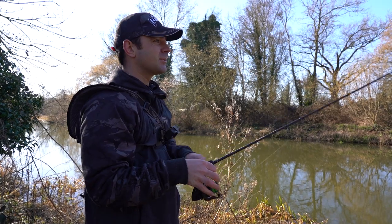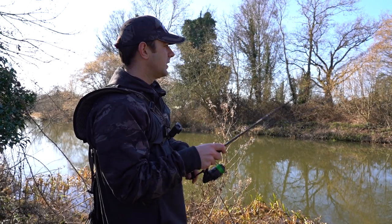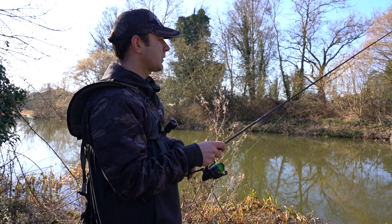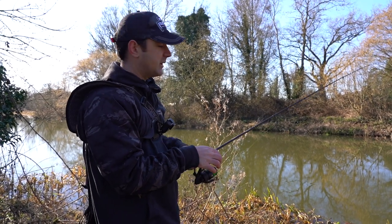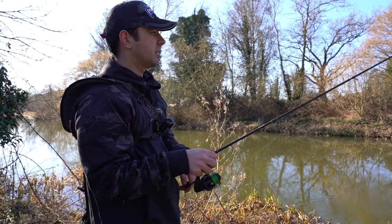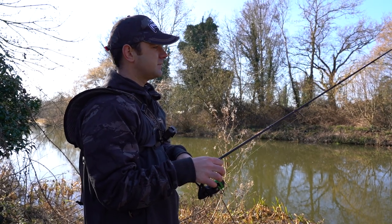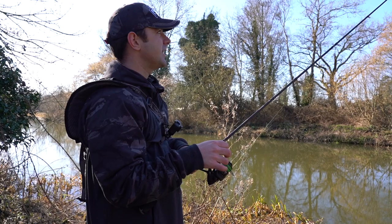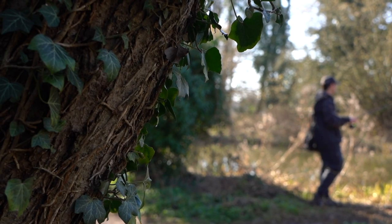It was certainly nice to have a couple of better fish and feel some reward for our efforts. It goes to show that when they are willing to feed they certainly are catchable. I'll quickly talk you through the retrieve we've been using for these creature baits: keep it nice and simple but definitely change it up. All I've done today is a twitch and draw — let it sink, feel it hit the bottom, pause for about 5 to 10 seconds, then repeat. A lot of times you get the hit just on the pause, so it's quite important to mix that up.